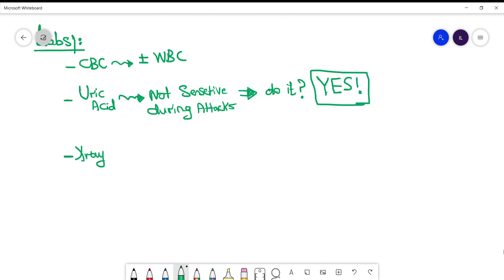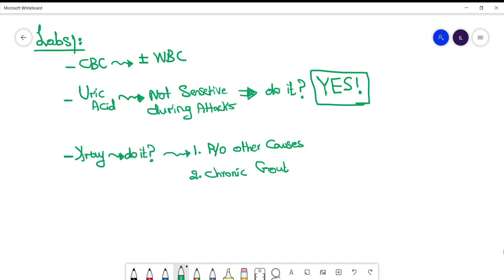What about the x-ray — should you do it? The answer depends. If you want to rule out other diseases, it can help. Also, if you think the patient has chronic gout, the x-ray can show a specific finding of gout, which is punched-out erosions. This is commonly tested on exams, so make sure you know that punched-out erosions are associated with chronic gout.